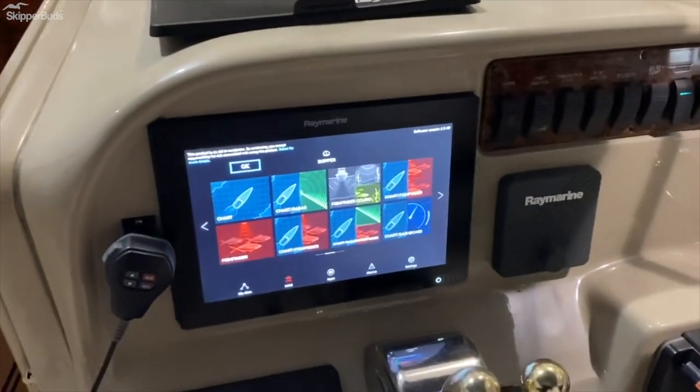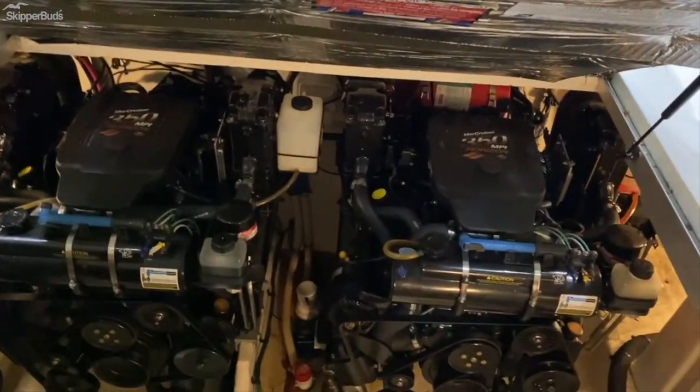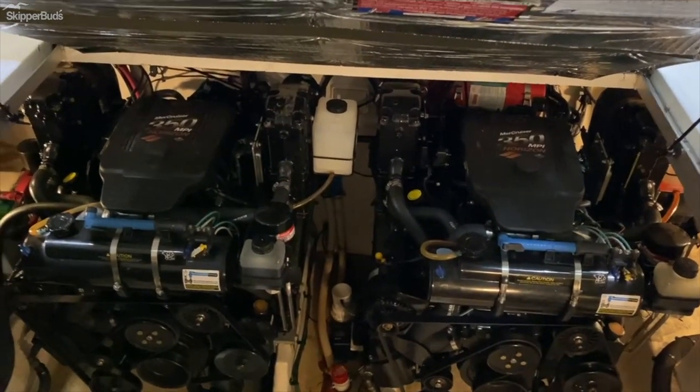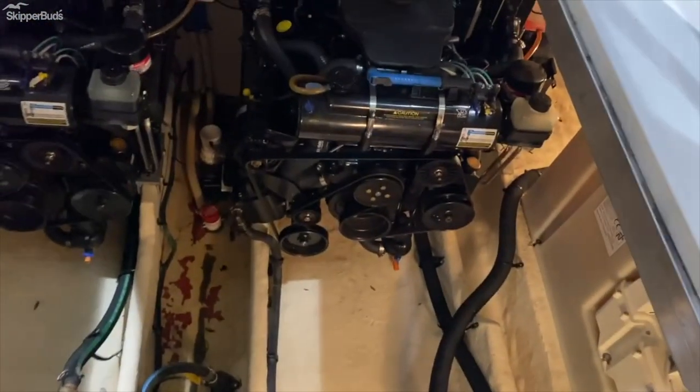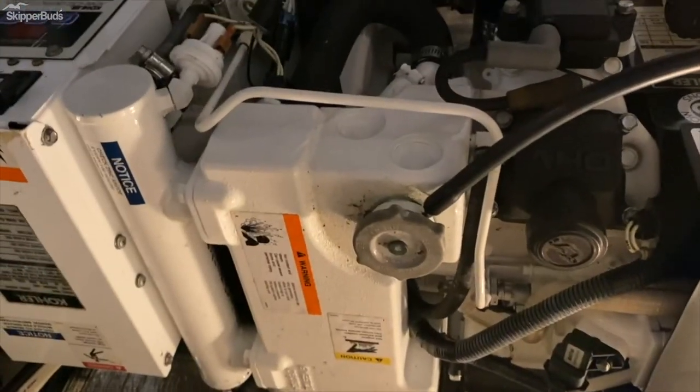This has very recently upgraded electronics. Going down below here — twin 350 Mag Mercruiser I/Os. And as you can see here, there's the generator. Nice to have a generator on both sides.